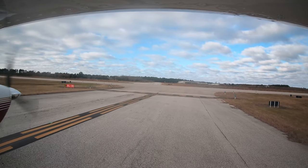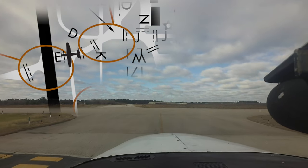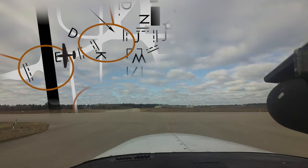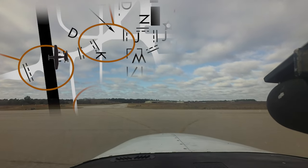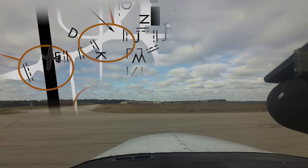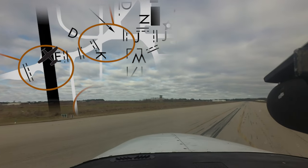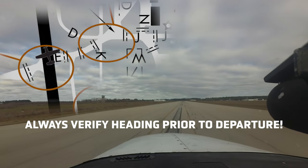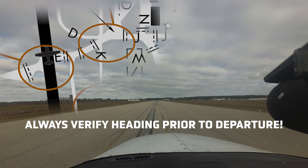Hotspot three is located at the intersection of runway 17R/35L and taxiway Echo. Pilots cleared for intersection takeoffs from taxiway Echo have proceeded onto the runway and departed in the opposite direction of the direction in which they were cleared. Comparing aircraft heading to the runway assigned should help pilots recognize and avoid wrong runway departures.